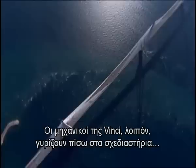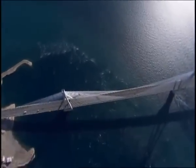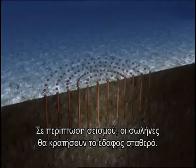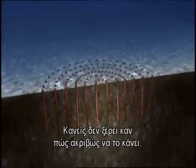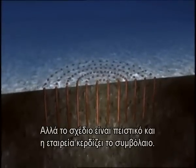Vinci engineers returned to the drawing board and emerged with an even bolder plan. Their idea: strengthen the sea bottom by embedding 100-foot-long metal cylinders — hundreds of them under each tower. In an earthquake, the pipes should hold the soil firm. It had never been tried; no one even knew exactly how to do it. But the plan was convincing, and Vinci won the contract.